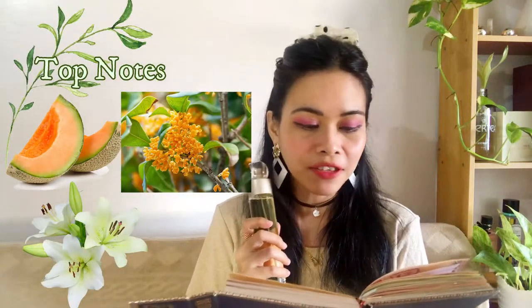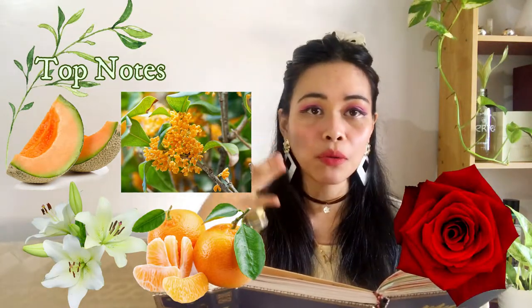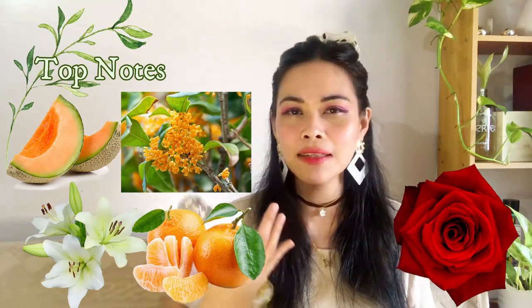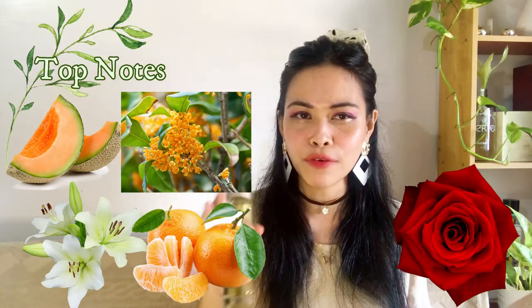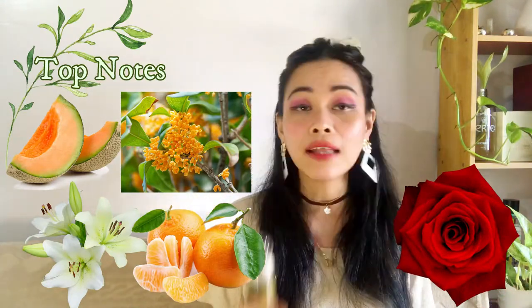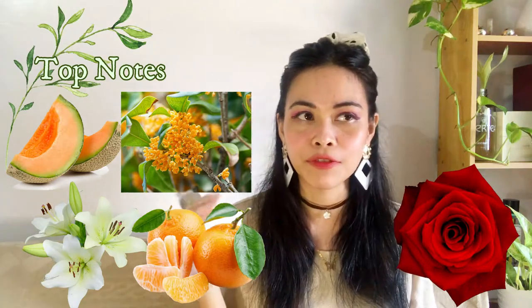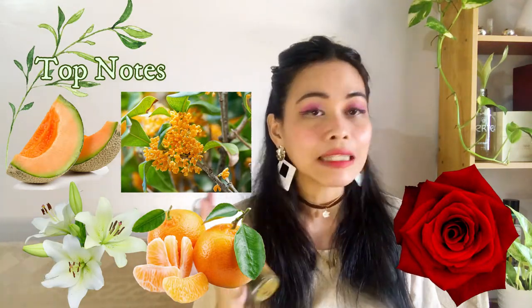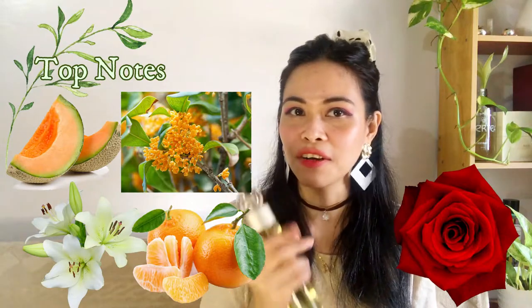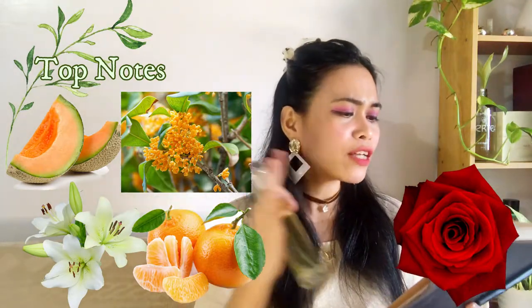Let's talk about the notes. For the top notes, we have melon, lily, osmanthus, tangerine, and rose. It's a mixture of fruity and floral — more on the juicy, citrusy, tangy, spicy, fresh kind of notes. Melon is fresh and fruity. The lily is a spicy floral note. I love lily — it's called lilium here in the Philippines. Its sillage and projection are excellent.